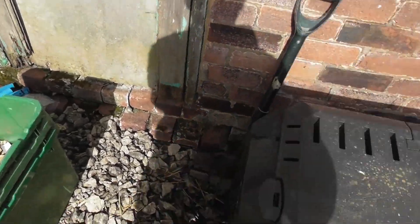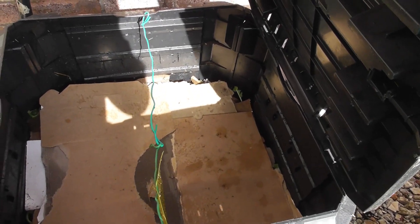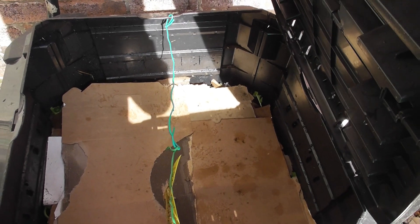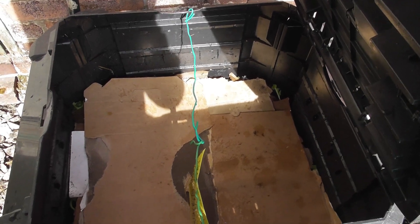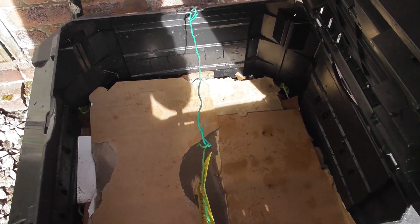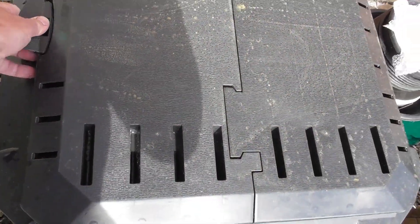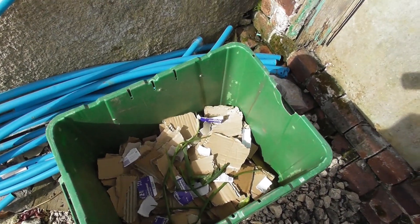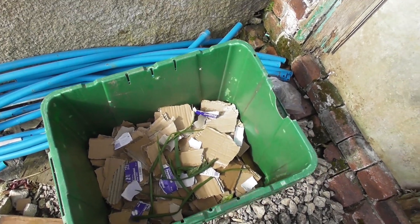And here we have the compost bin. As you can see now it's a good half full, so that's going away nicely. I know there was some heat in there the other day - as soon as I lifted this cardboard up you could feel the heat coming straight off the pile of stuff inside. What I tend to do is fill this box up with layers of green and then cardboard for the brown, and when it's full I tip it into the bin.